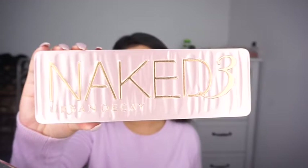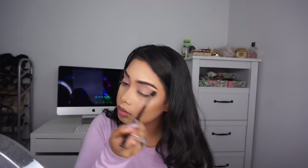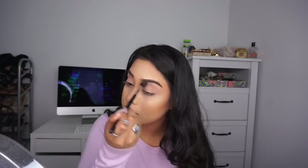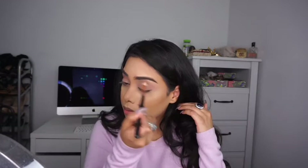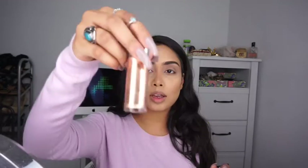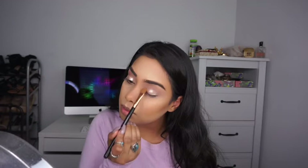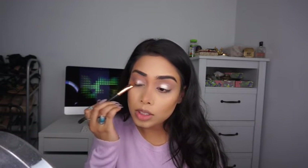For eyeshadow I'm using the Naked 3 palette. I'm starting with the shades Limit and Nooner — brownish-grayish shades — and putting them into my crease with the Sigma E40 blending brush. To deepen the crease, I'm taking the shade Factory with the Sigma E35 brush. For the lid, I'm trying something new: the Cover FX Custom Enhancer Drops in Moonlight. I usually use this as a highlight, but today I put it on my lids and I absolutely love it — it gives such a pretty wet-lid look.